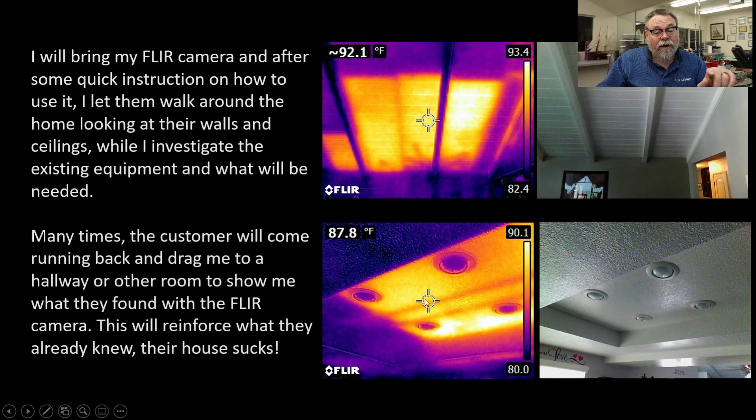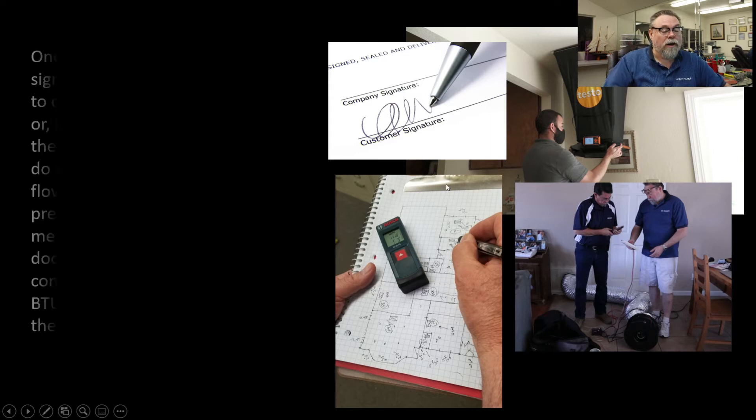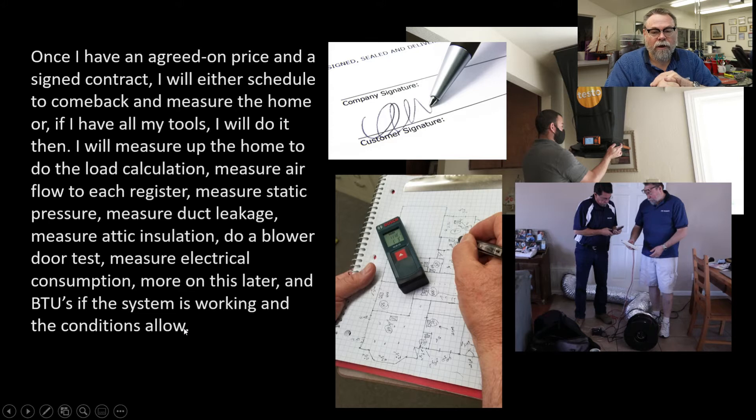Sometimes I'll hand the customer the FLIR camera and say, 'here, go around and look at stuff.' They'll come grab me and show me things, and they finally realize that their house has issues and they need to do something about it. Once I have the signed contract, we'll come and do the testing. A lot of the testing I do takes about two to three hours, depending on what we're doing in the home. I have to measure the house up to put it in the computer. We'll take a lot of pictures and go through and do the load calculation. None of this can happen until I have that signed contract — that's very important.